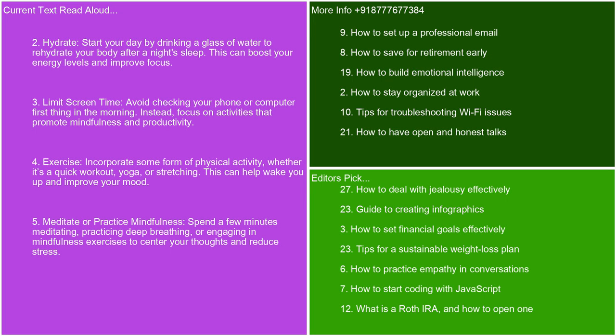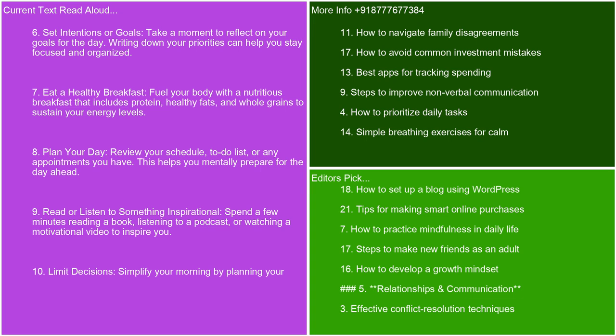Meditate or practice mindfulness. Spend a few minutes meditating, practicing deep breathing, or engaging in mindfulness exercises to center your thoughts and reduce stress. Set intentions or goals. Take a moment to reflect on your goals for the day. Writing down your priorities can help you stay focused and organized.